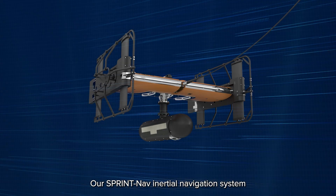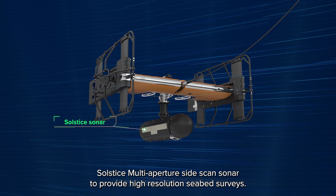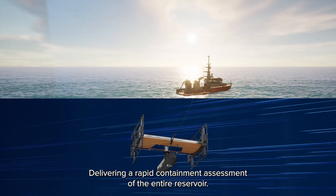The Sprint-Nav inertial navigation system is integrated with iXBlue's ScanFish ROTV and Wavefront Solstice multi-aperture side scan sonar to provide high-resolution seabed surveys, delivering a rapid containment assessment of the entire reservoir.